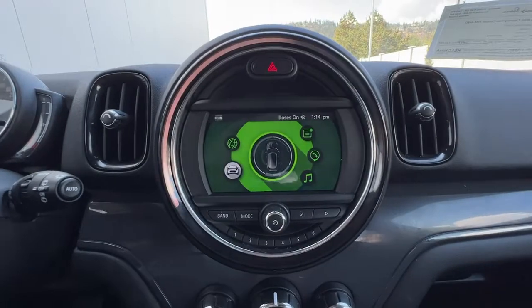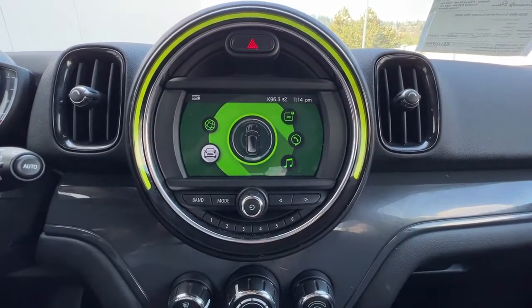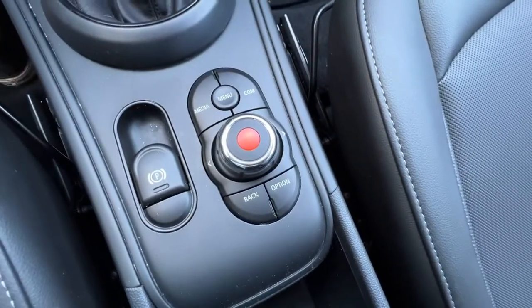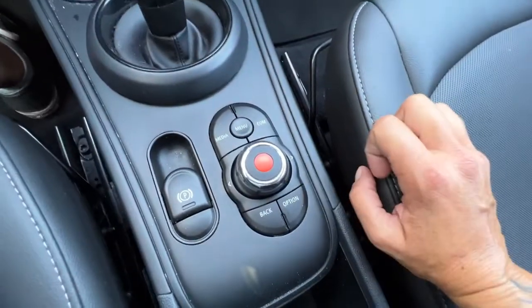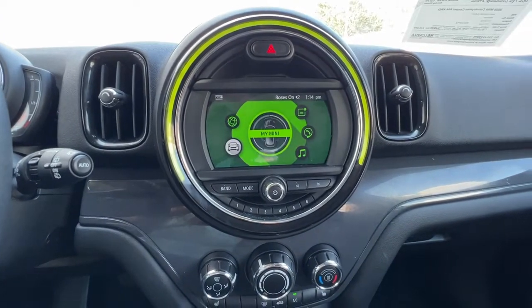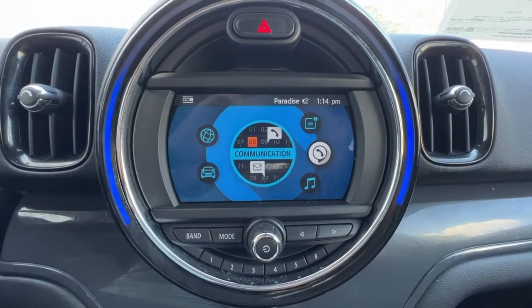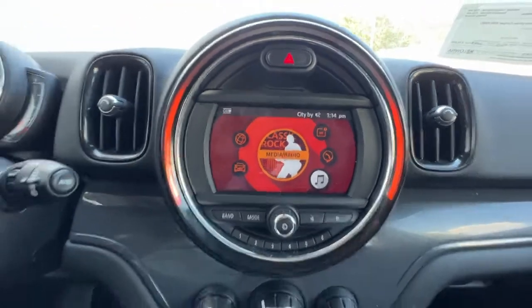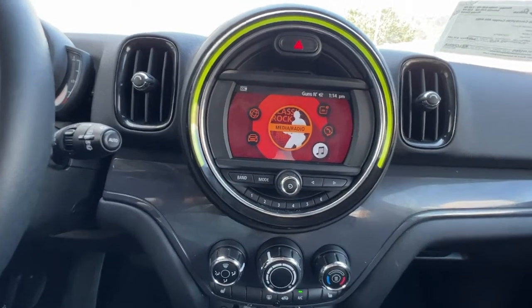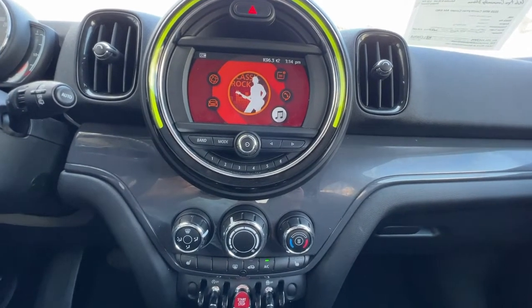Moving on over to the center console we've got this very cool setup here. You can either use your touchscreen here or you can use this dial down on your center console, which is really handy. This dial spins right here and we can hit the menu button, for example, and then scroll through to our different options. We do have an AM FM stereo here with Bluetooth, and we do have auxiliary power inputs and USB inputs as well for your phone or your iPod.